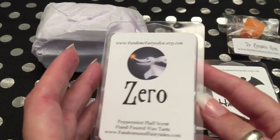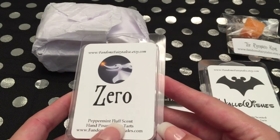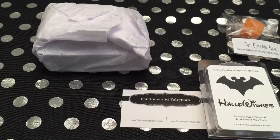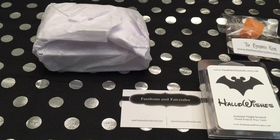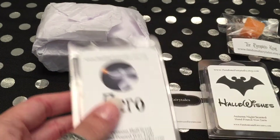Next is Zero, which is Peppermint Fluff. Just a plain white tart. Oh, that is nice — it is definitely pepperminty, and it's got a sweet smell. It does not smell like the typical marshmallows I've smelled before. It's almost more of a cotton candy smell. Oh, that's lovely. That smells really good.